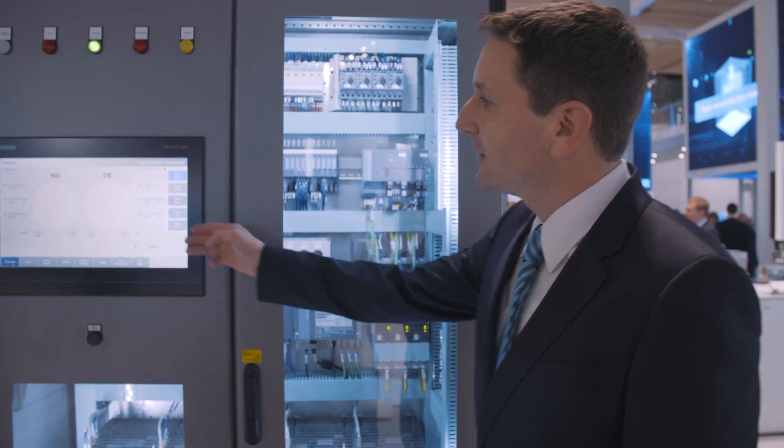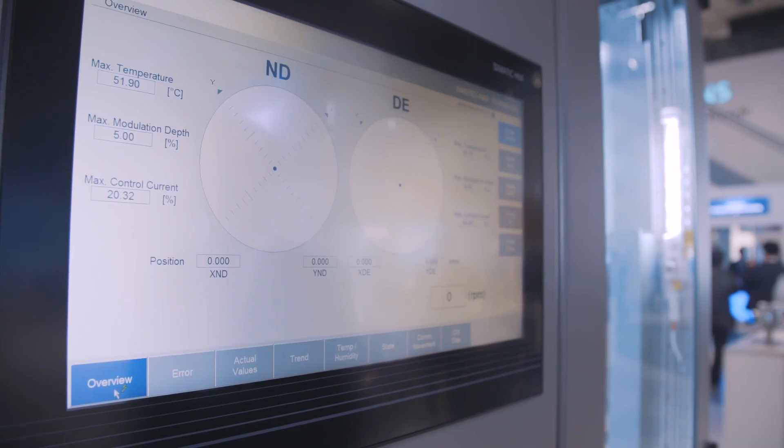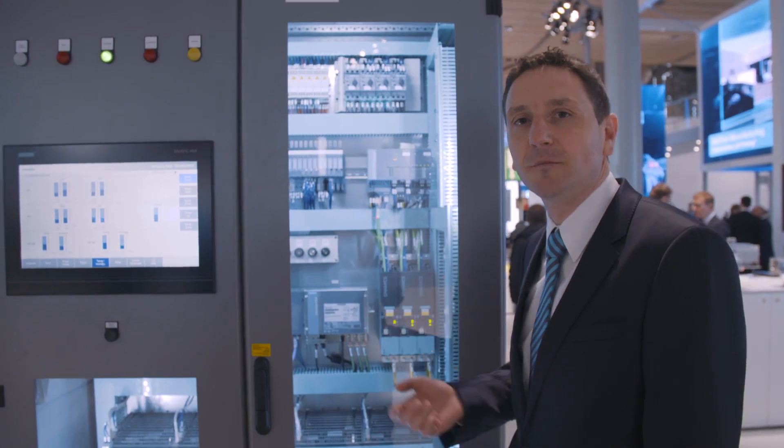Here on the screen you will see that the rotor floats exactly in the middle of the magnetic bearings. This screen displays the temperatures. Our Somotion controller can of course be flexibly adapted to customers' needs.